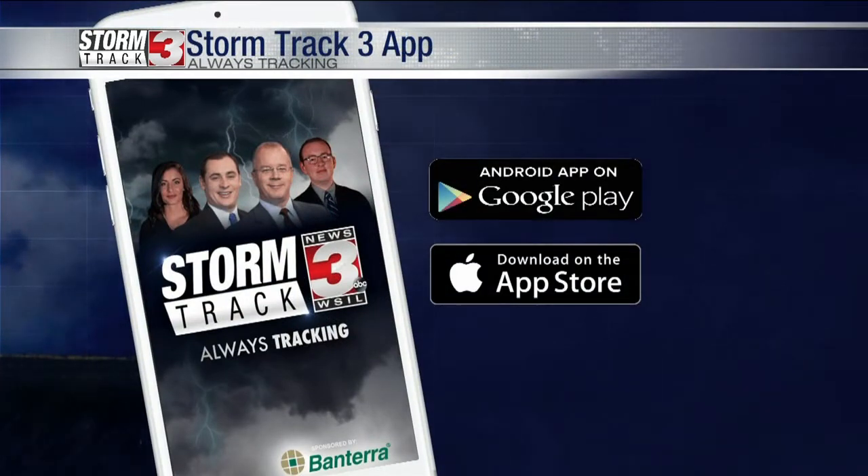Make sure you download that StormTrack 3 app. You can submit those photos, and if we have any warnings tonight, you can track those storms with the interactive radar and it'll send those warnings to you right there on your smartphone.